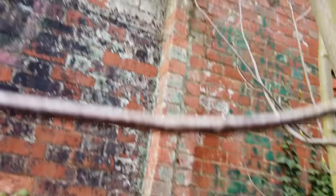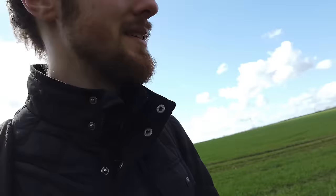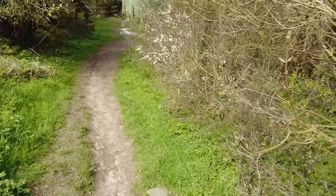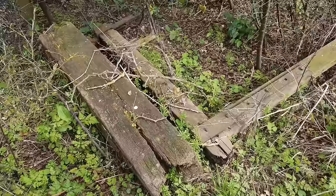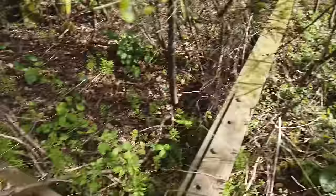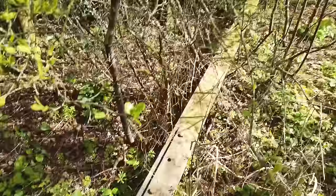So there we go, Skylark Cottage — and just down here I've noticed something quite interesting. There is still one of the crossing gates. It's still here, albeit sort of rotting away on the side of the path, but this is unmistakably one of the crossing gates that the keepers would have been opening and closing every day, still sitting here on the side of the path.